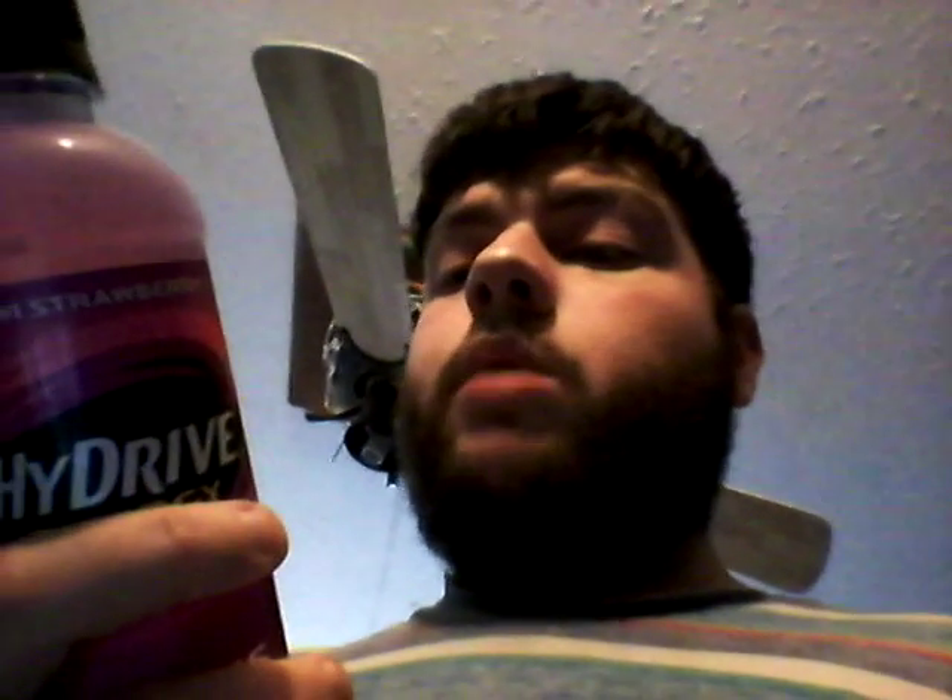This side has the nutrition facts, so I'll read them off and then show it to you. It also has the ingredients and distributor info. Nutrition facts, serving size 1 bottle: calories 30, total fat 0 grams 0%, sodium 120 milligrams 5%, potassium 80 milligrams 2%, total carbohydrate 6 grams 2%, sugar 6 grams, protein 0 grams, niacin 100%, vitamin B12 100%, vitamin B6 200%, pantothenic acid 100%.